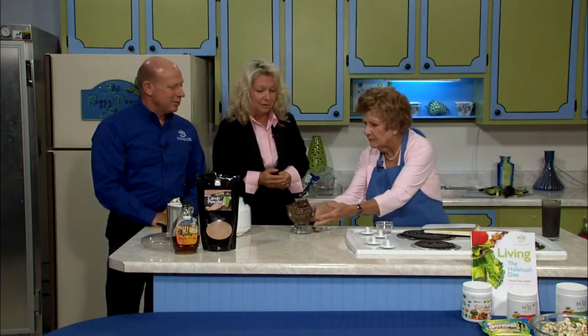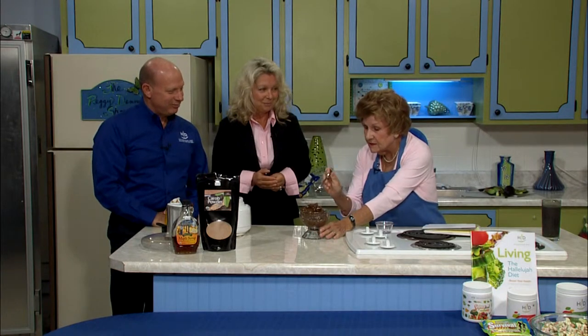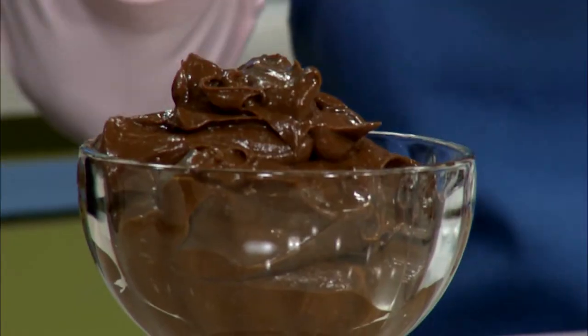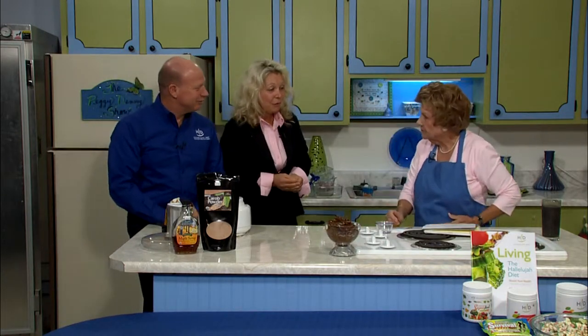If people were to slowly incorporate some of this into their lifestyle and perhaps get out and take a little walk, and if you smoke, put down the cigarettes — you could change your whole life, step by step. Now take a taste of that. Oh my goodness, it is like chocolate pudding! It is delicious!